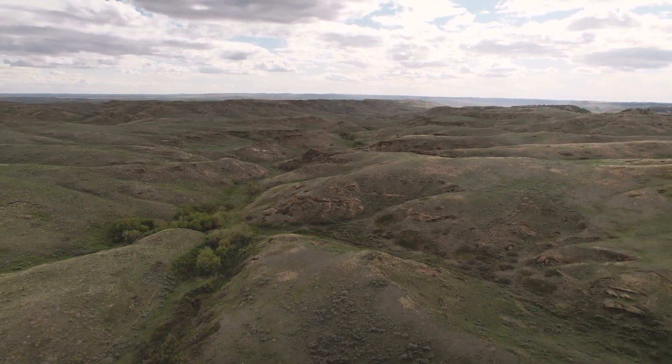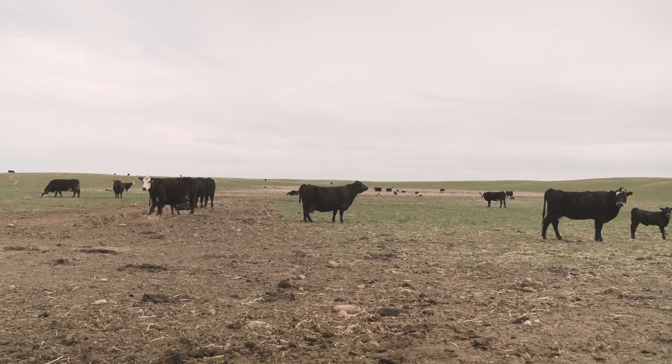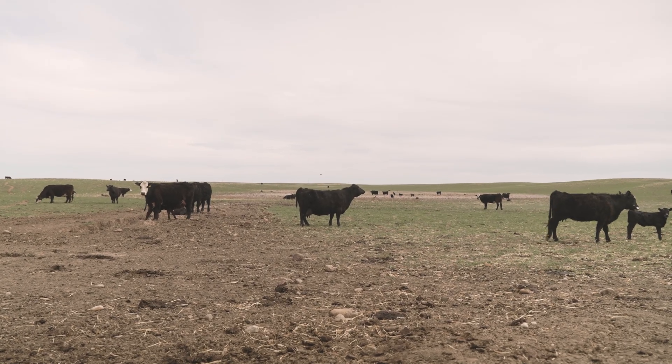My name is Kevin Koss. I run a cow-calf operation in South Phillips County, Montana. For years, just being around here all the time, I didn't notice very well.